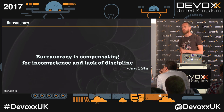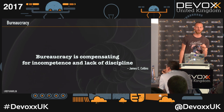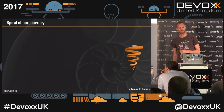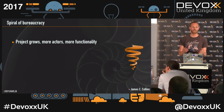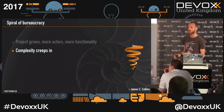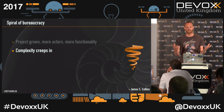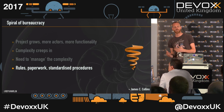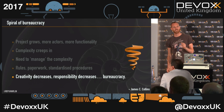Our project has a lot of bureaucracy. James C. Collins says: bureaucracy is compensating for incompetence and lack of discipline. His spiral of bureaucracy says: a project grows, more actors and functionality, complexity creeps in, you can't oversee what's happening, you get the feeling you don't have the grip — that's when you add managers, rules, paperwork, and standardize procedures. But that's also when creativity decreases, responsibility decreases, and you get bureaucracy.